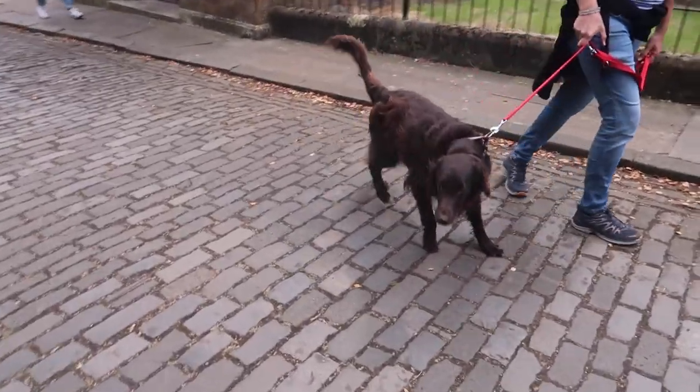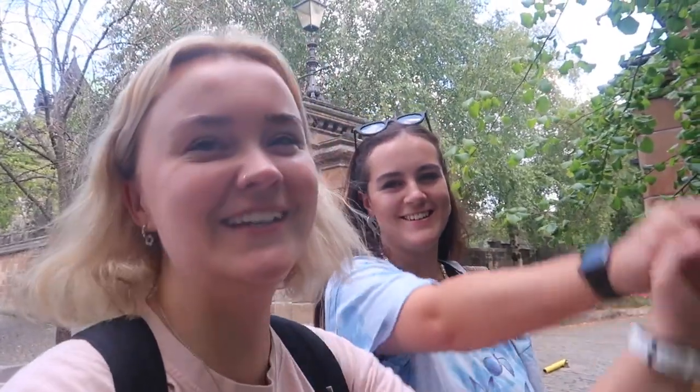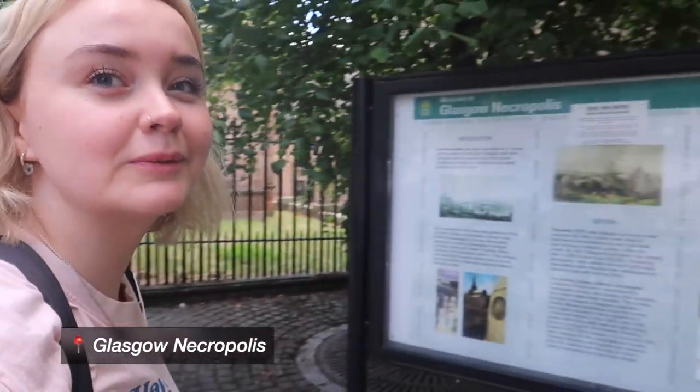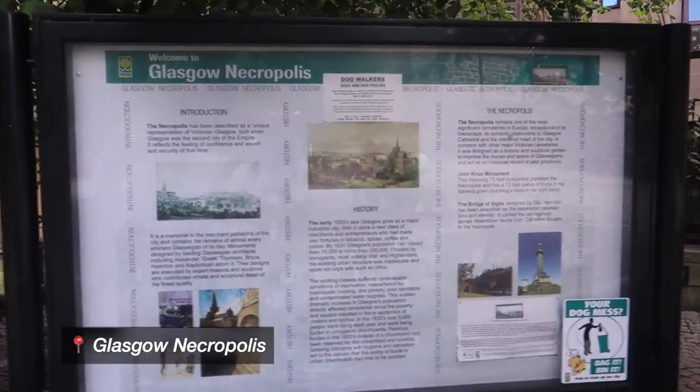It's also a lovely day so everything in Glasgow looks better when it's sunny. We are just outside the Glasgow Necropolis - about to go on a lovely date with the graveyard. The Necropolis has been described as a unique representation of Victorian Glasgow, built when Glasgow was the second city of the empire. It reflects the feeling of confidence and wealth and security of that time. Basically the Necropolis is famous because it's a cemetery of really wealthy people from the Victorian era - like a really fancy cemetery. All the rich, famous Glasgow people were buried here in Victorian times.